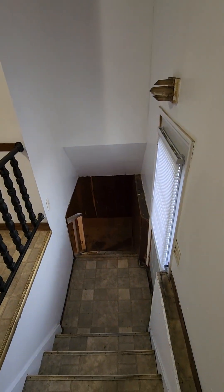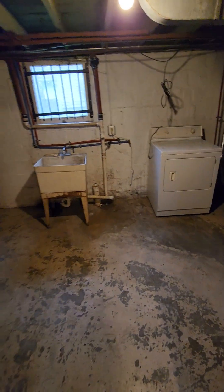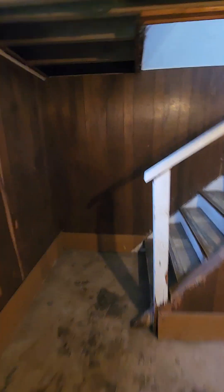This one does have a basement. It's an unfinished basement but there's a lot of space down here for additional storage, washer and dryer hookups in here. There's also another storage room back here. Now I'll go back upstairs and go through everything one more time.